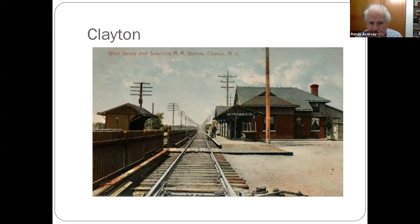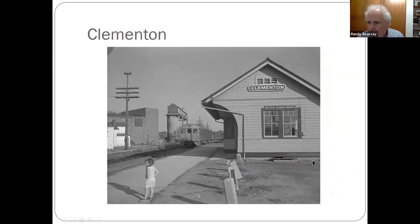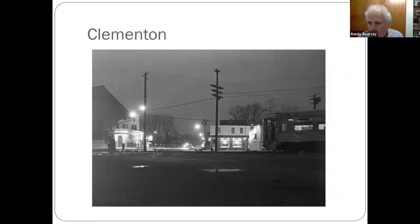Clayton — another shot from 1941: freight station, station, and shelter. Clement — this is a Bob Long photo, I think that's one of his children. The station is to your left. Put this one in — just like the night scene of the station.